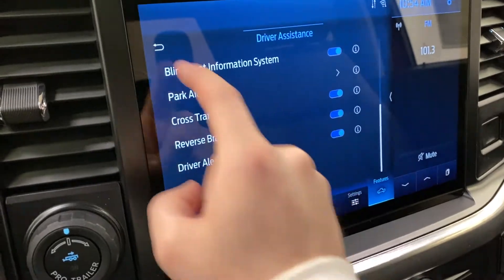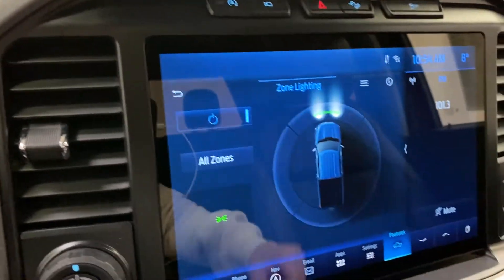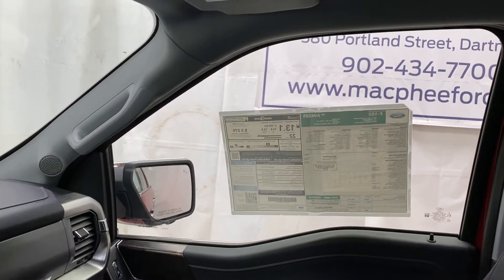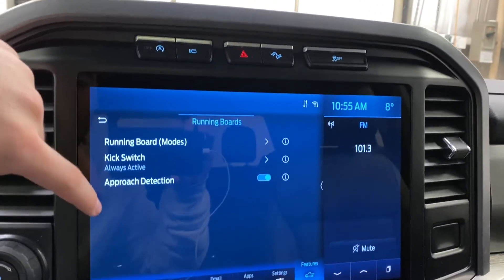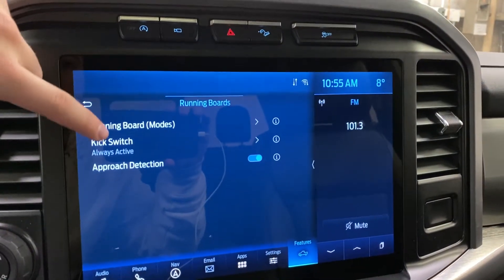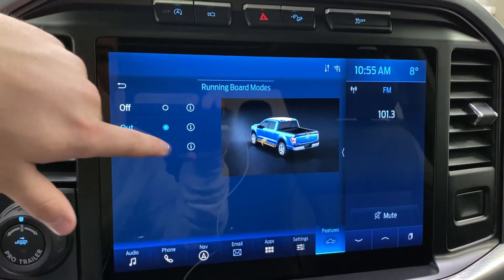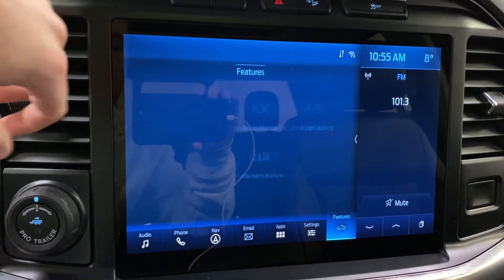You've also got zone lighting — what this does is turn on all the exterior lights of the truck at nighttime so you can light up your surroundings. If you tilt over, you'll notice all these lights are currently on, including the truck bed lights, which are hard to see in here because it's very bright. It's really cool if you're at a campsite and need to light the place up. You can control your power running boards here as well: approach detection, which I showed at the beginning; kick switch, which I'll show in a moment; and running board modes — auto, timer, or off.